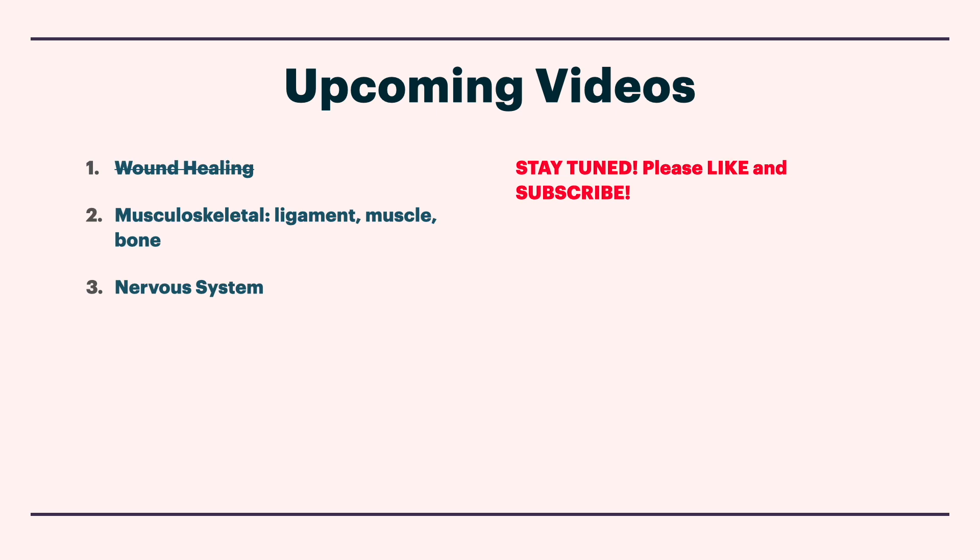Upcoming videos, as promised, are three more particular ones on BPC-157: wound healing, musculoskeletal, and nervous system. So stay tuned, please like and subscribe, thank you, and have a great day.